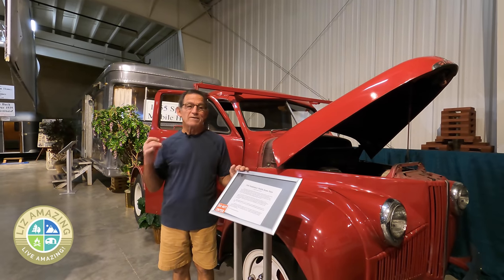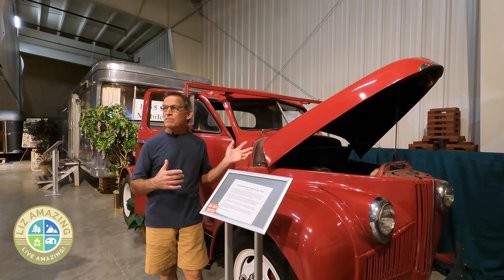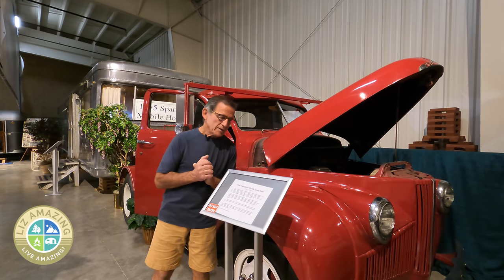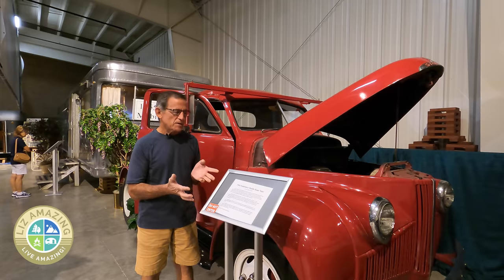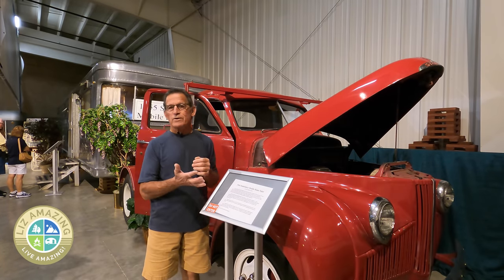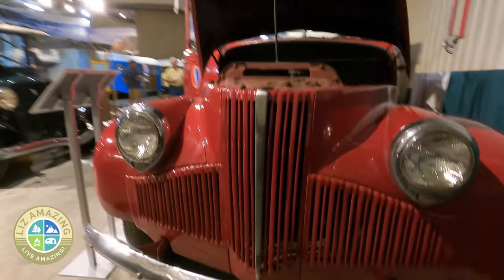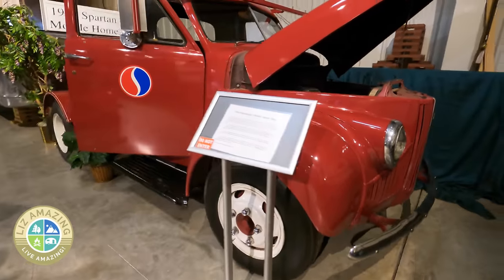That big trailer required a pretty beefy truck to tow it, and what caught my eye as we were walking by is this Studebaker truck. I'm a huge fan of Studebakers. The placard says 1964 Studebaker mobile home toter, but this is not a 1964 — that front end was used only up until 1948. In 1949 the Studebaker got a completely different front end, so the latest year for this front end is 1948.